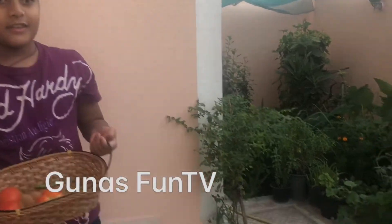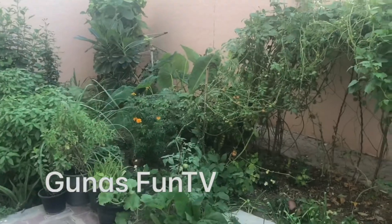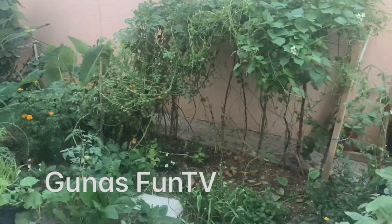Hello friends, welcome back to Gunnarspan TV. Today, look at my garden. There are even more plants. Let's go and cut some of them.